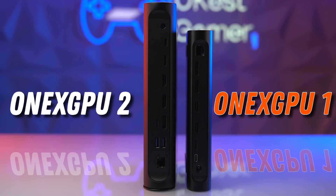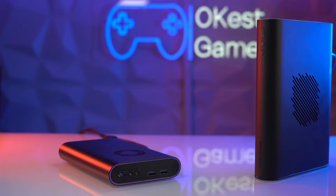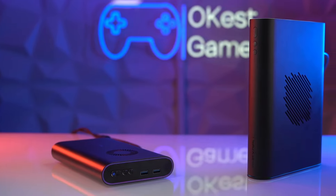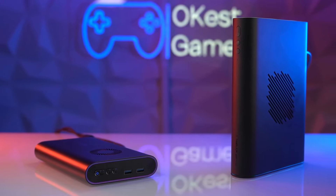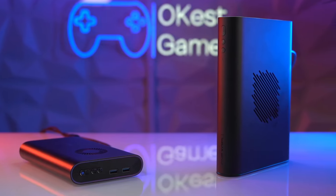Moving up to the 7800MXT comes with some size costs. If you look at the 1xGPU2 on the left, you can see it's quite a bit taller than the 1xGPU1 as well as a little bit wider. Looking from the top, the 1xGPU2 is also quite a bit wider — so it's taller, thicker, and wider. The 1xGPU2 is about double the weight of the original, so it's significantly larger. Let's take a look to see if that extra size leads to extra performance.